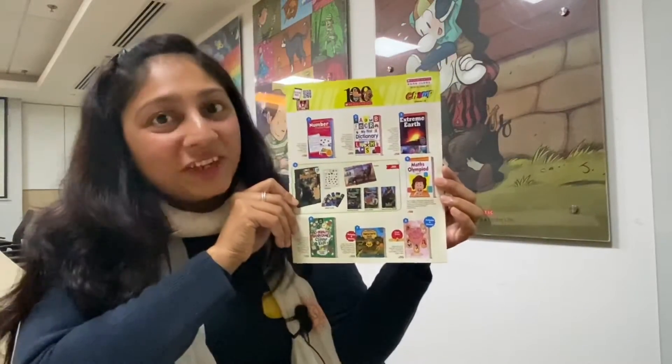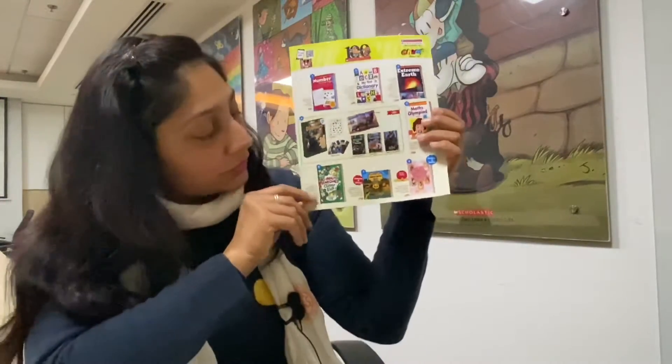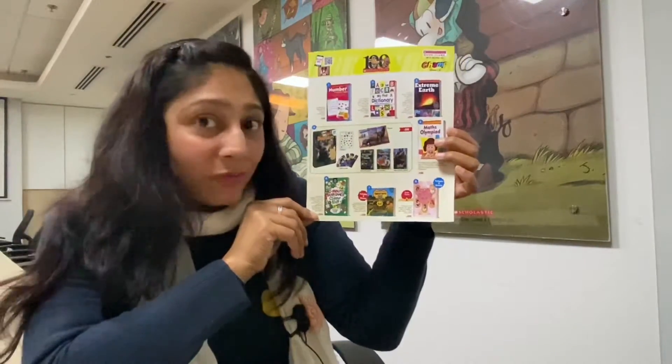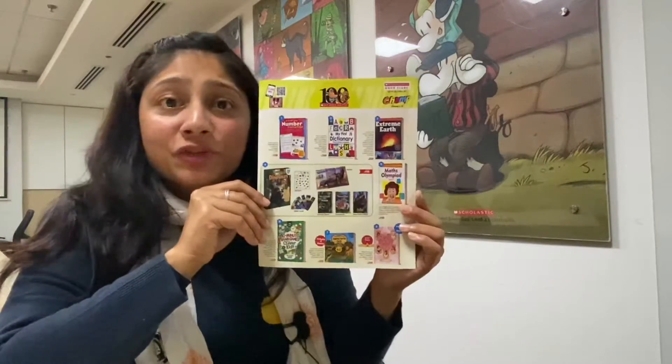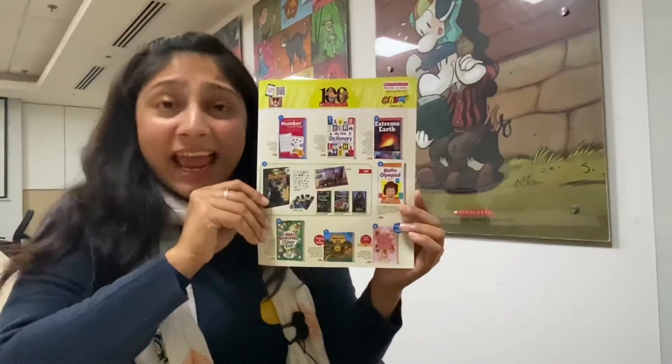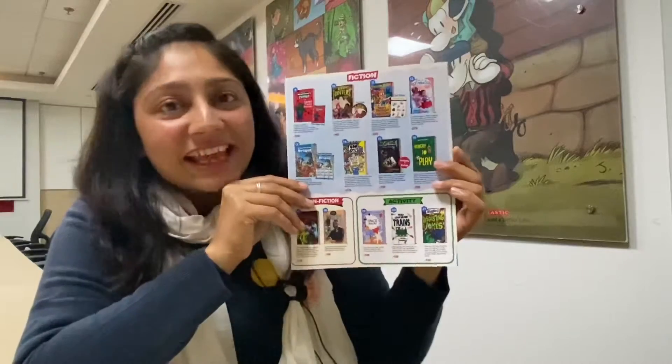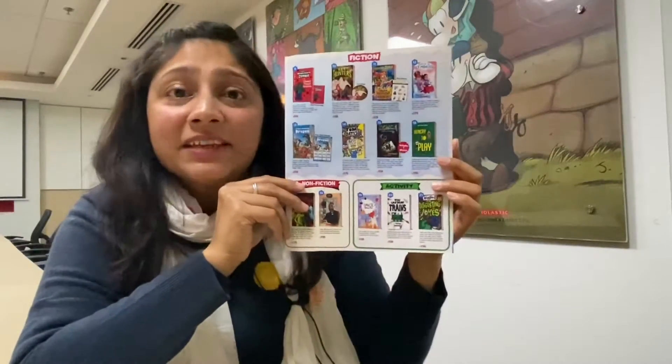If you want to challenge and motivate yourself, then Max Olympiad is the book for you. Want to give your brain a real workout? Then do it with 10 Minutes Brain Game for Clever Kids. Want some scientific insight into glaciers, volcanoes, and hurricanes? Then Extreme Earth is the book for you.